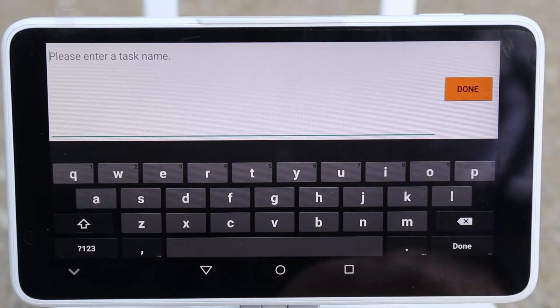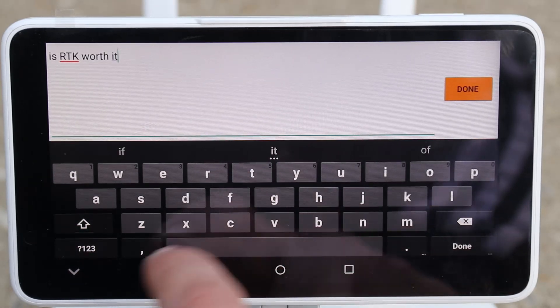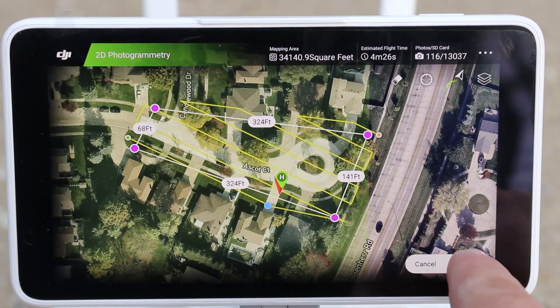I'm going to save and create a name for my job. I'll call it 'Is RTK Worth It?' — and yes, you can add a question mark. Now we've created our job and we'll hit Invoke.